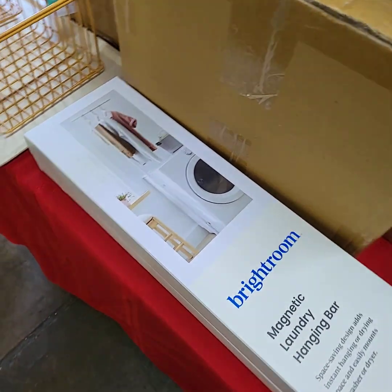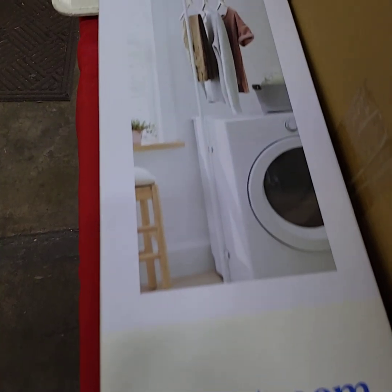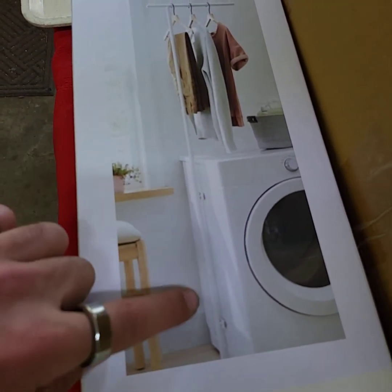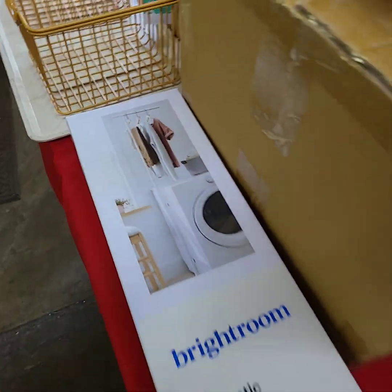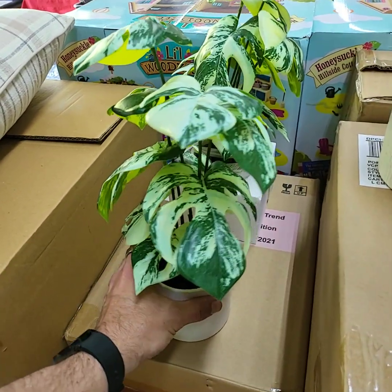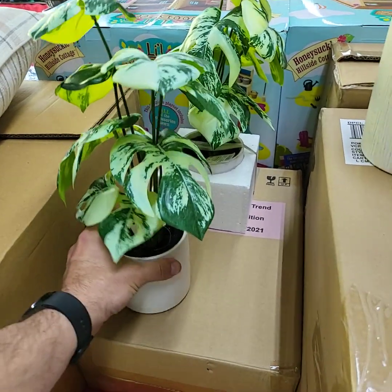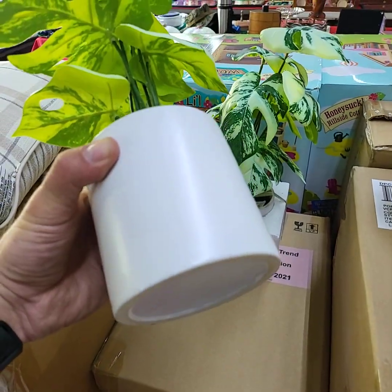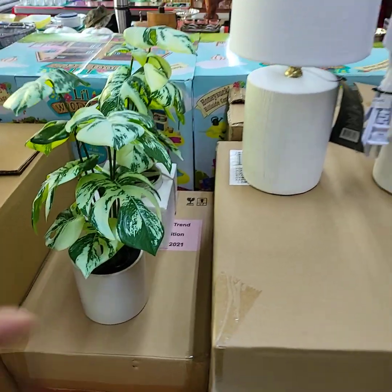I have a choice here of the two magnetic laundry hanging bars — they stick to the side of your appliance and extend up so you can hang your laundry there. I took one home myself. Choice of plants. Nice glass — you could do anything you want with those, put decals on them, do artwork on those.